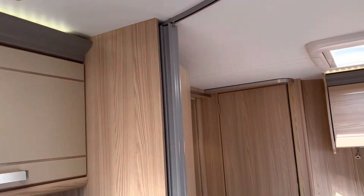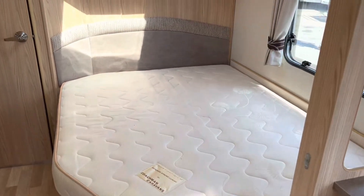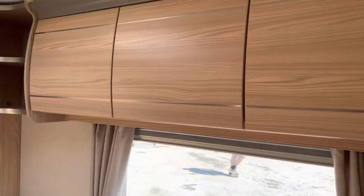Roof extractor, and then let's look back to this huge big fixed bed, under-bed storage, and overhead storage as well.